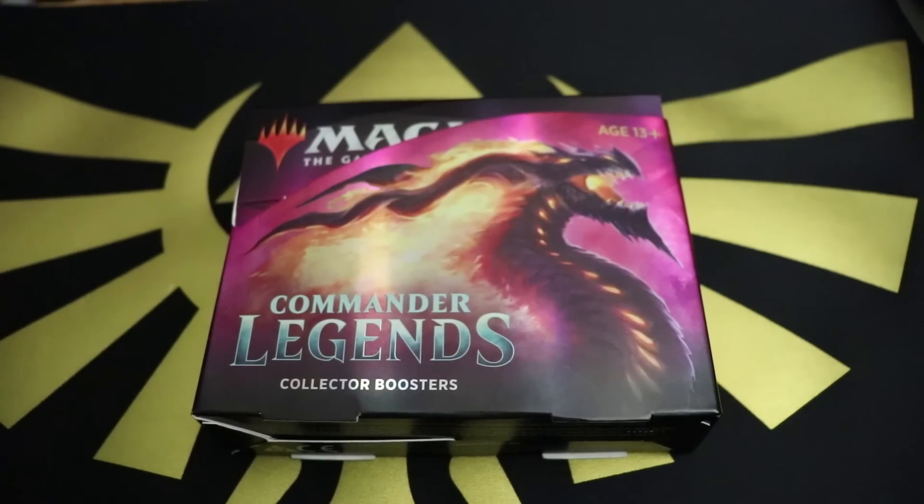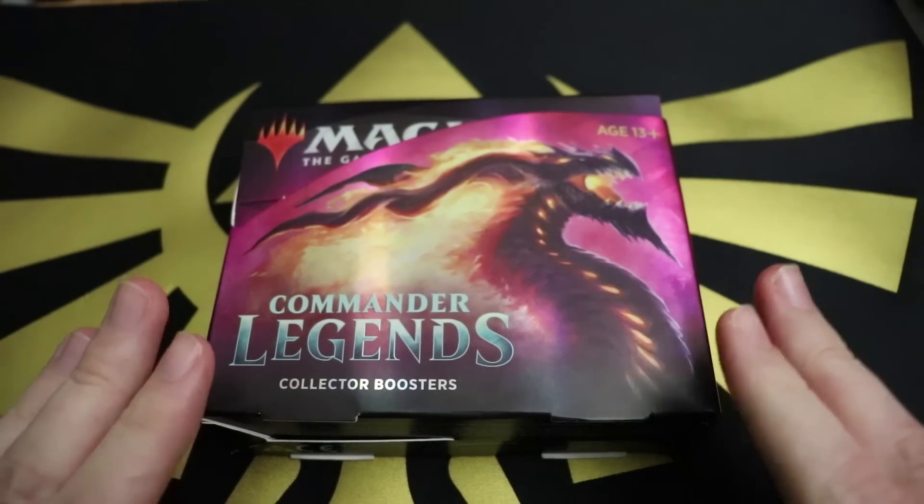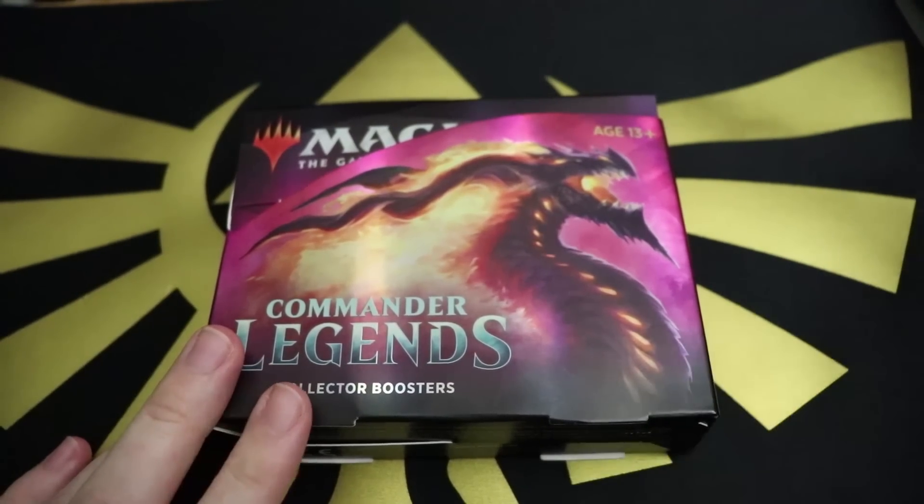Greetings, owners of fine luxury cardboard rectangles and also Canada Revenue Agents. Thank you for tuning in to my Commander Legends very tax-deductible opening.